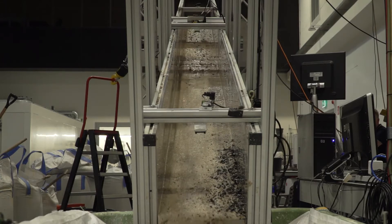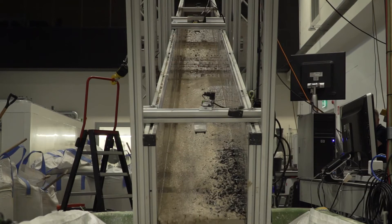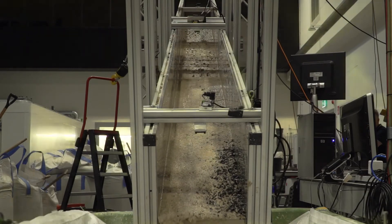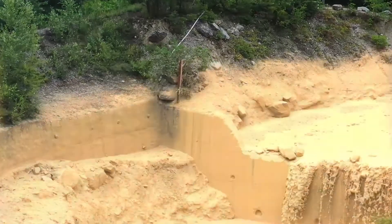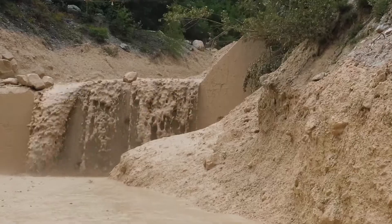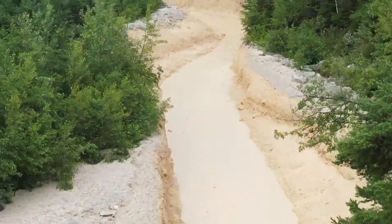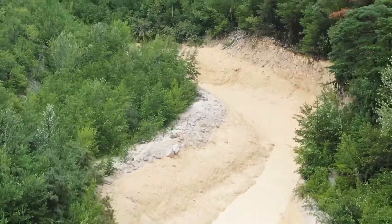By controlling boundary conditions, we can unravel how the particle size distribution and water content of a debris flow and channel bed control flow dynamics and bed erosion. This knowledge helps us better understand natural debris flows and aids the development of numerical simulation models, helping us understand how debris flows shape mountainous landscapes.